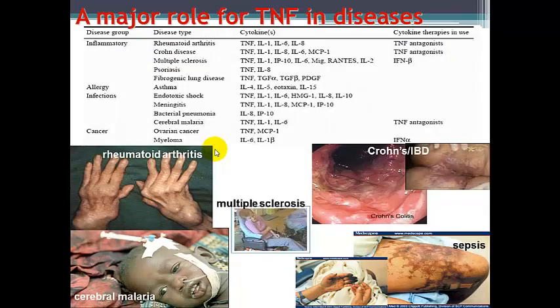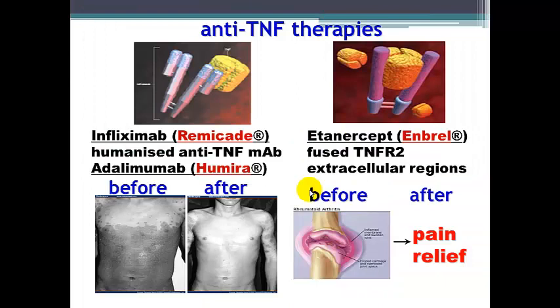TNF has a major role in a variety of diseases, particularly in rheumatoid arthritis and Crohn's inflammatory bowel disease, and is important in a variety of other long-term chronic inflammatory disorders. Recent breakthroughs in anti-TNF therapies have allowed the negation of many of these chronic inflammatory conditions. Agents such as infliximab, adalimumab, and etanercept are all able to mop up excess amounts of TNF inside the body, reducing pathological effects while maintaining the physiological effects of TNF.